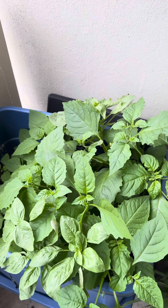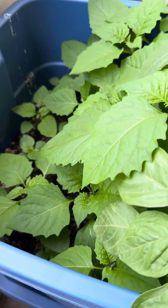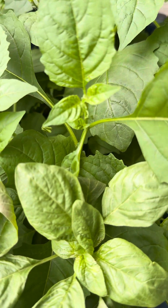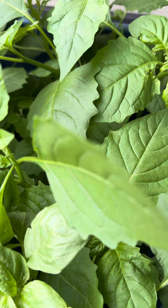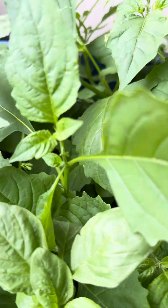Hello guys, good morning, happy Wednesday! Today I'm giving an update on my little plants. I don't know what this is — can you guys tell me what this is? I guess I'll figure it out. Is this lettuce? I think it's lettuce, I don't know.